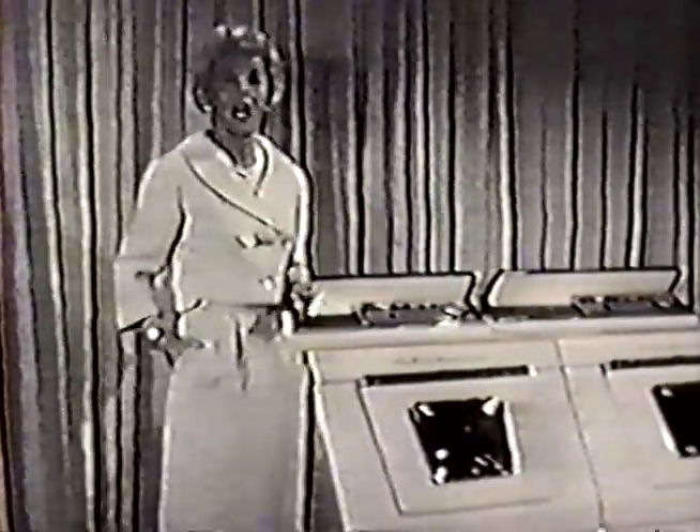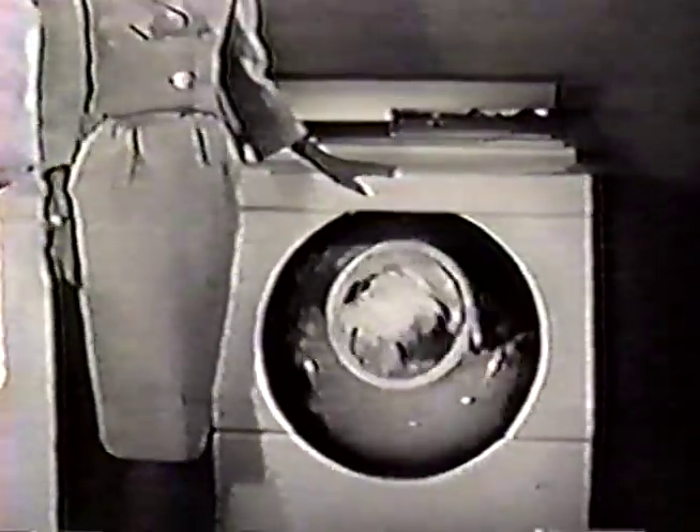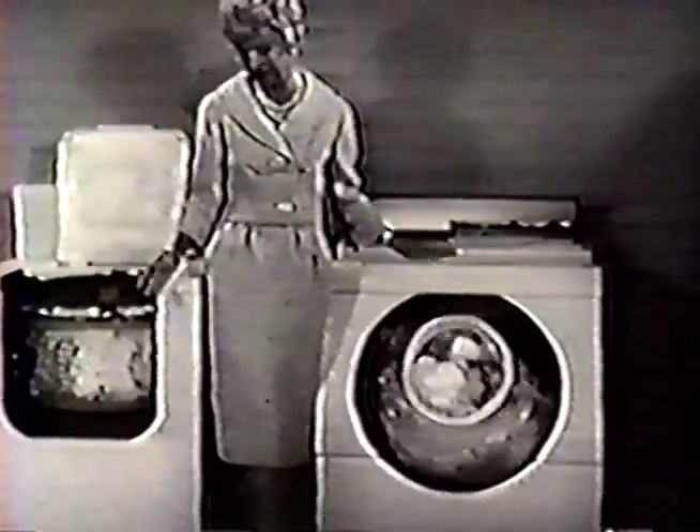Washes cleaner — and I'll show you why. Let's look at an actual, well-known 1958 center-post automatic, loaded with nine pounds of clothes. This cutaway view shows how the clothes at the sides and underneath hardly move at all. Now compare that with a laundromat, also loaded with nine pounds of clothes. See how it constantly plunges the clothes through the wash water, over and over again, washing all the clothes all the time, thoroughly and uniformly.